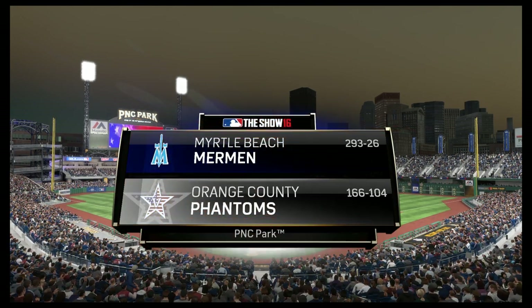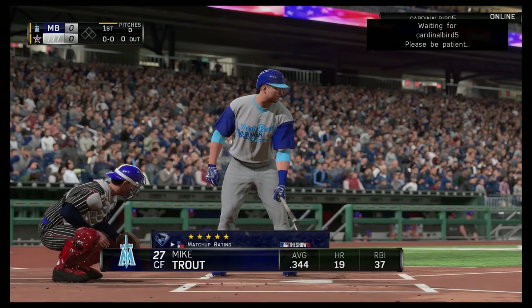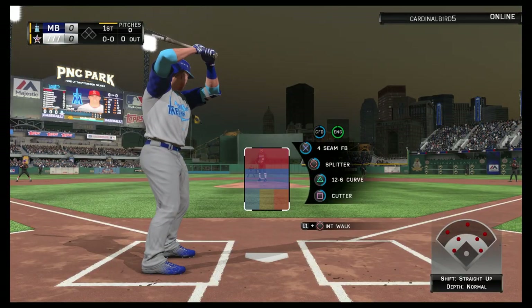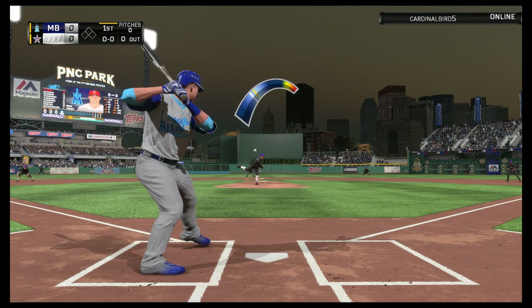One of the best views you'll find in all of baseball — downtown Pittsburgh at PNC Park. Tonight it's Diamond Dynasty Baseball between Myrtle Beach and Orange County. Which of these two will prevail? Next on the show.